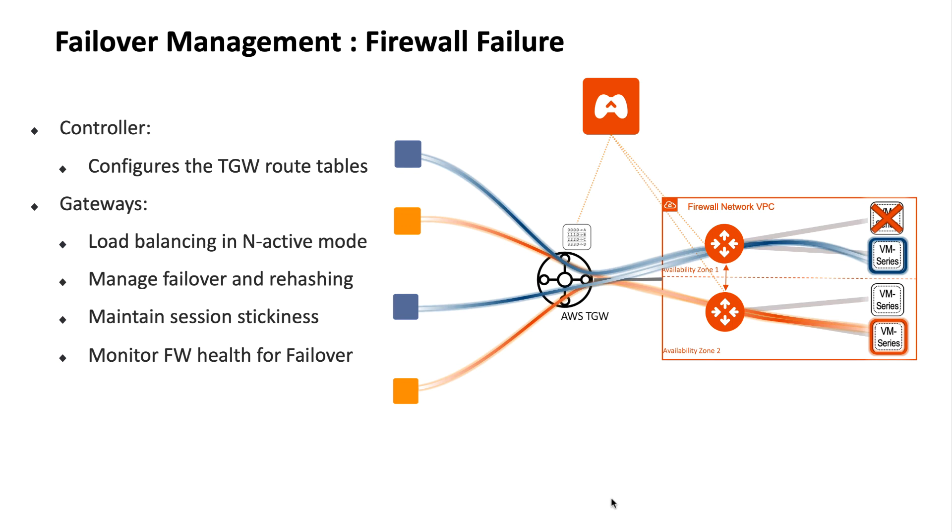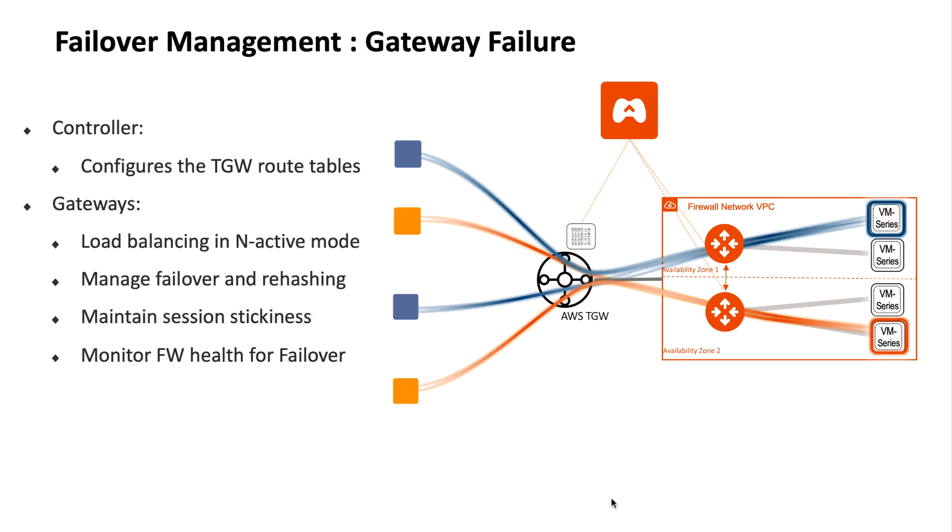It is important to note that proper capacity planning is required here, so that in case of a failure your availability does not fall below the application's throughput requirement. Another scenario to consider is where the Aviatrix Gateways fail. In this case, traffic will be rehashed to the available gateway and the firewalls that are attached to that available gateway.